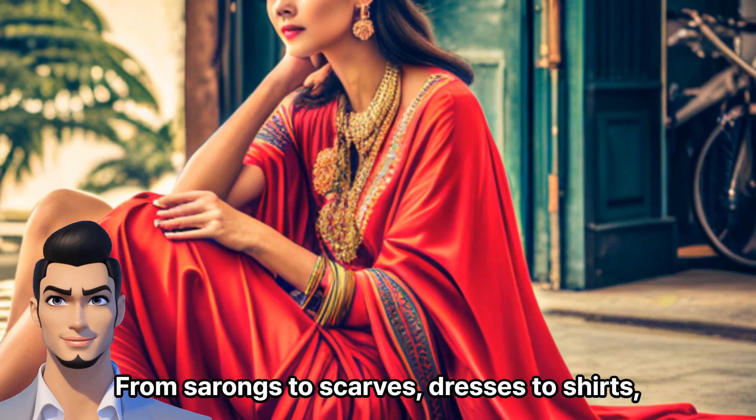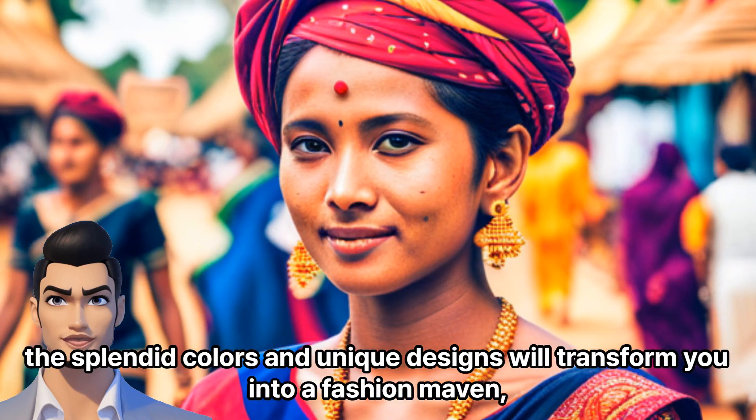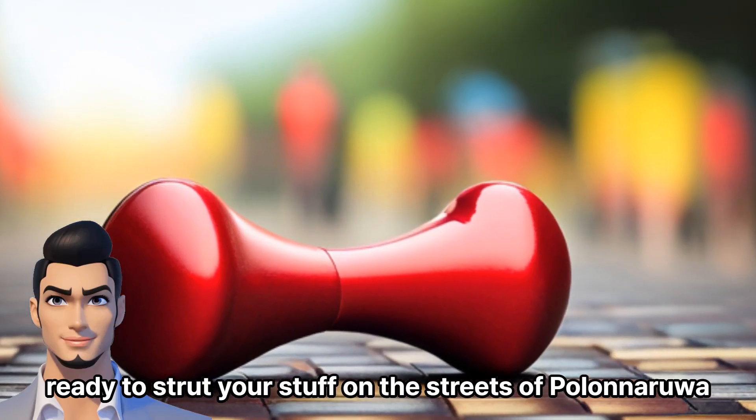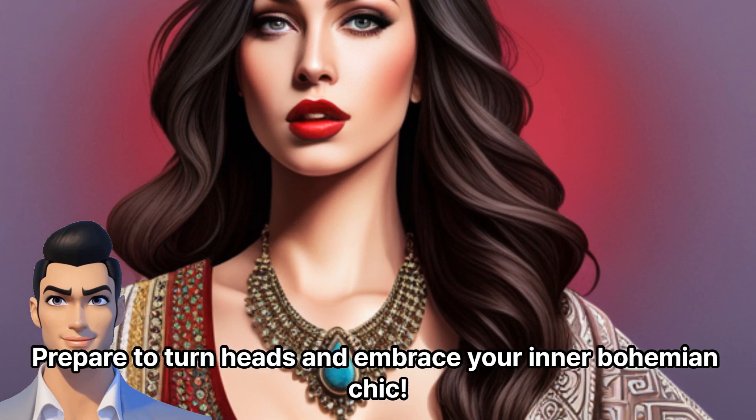From sarongs to scarves, dresses to shirts, the splendid colors and unique designs will transform you into a fashion maven. Ready to strut your stuff on the streets of Polonarua? Prepare to turn heads and embrace your inner bohemian chic.